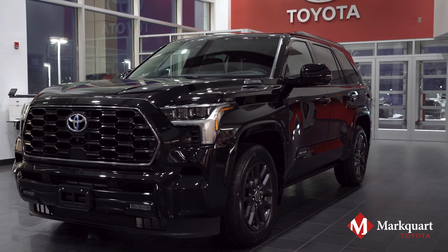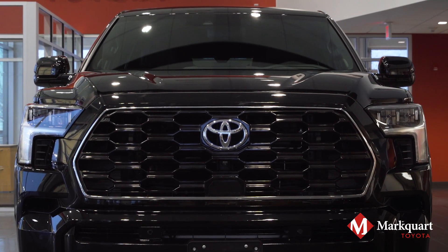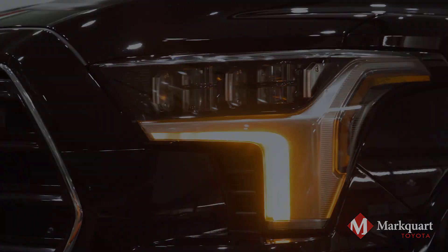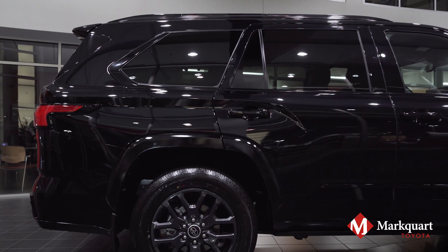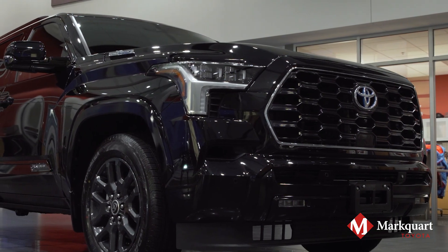The all-new design commands attention with its bold grille, LED auto-leveling headlights, and sequential turn signals. The sleek, sculptured exterior of the Sequoia brings this SUV into the modern era.